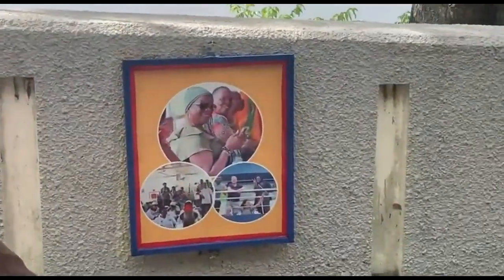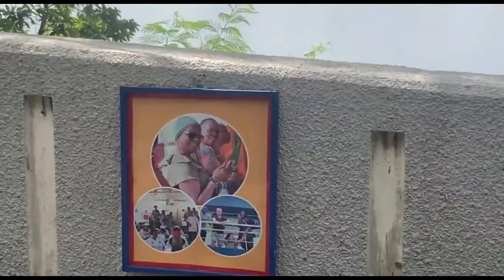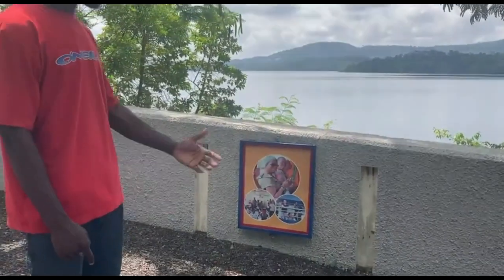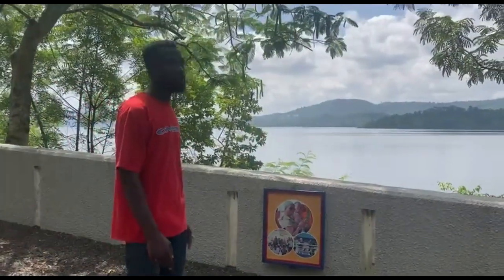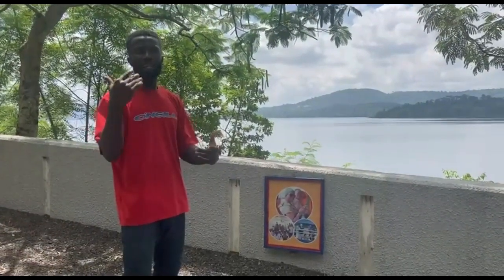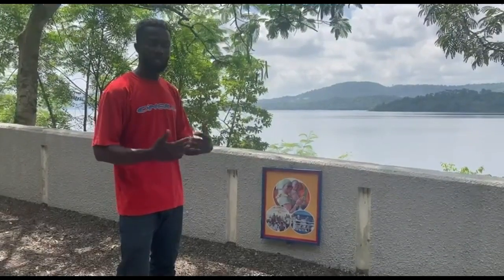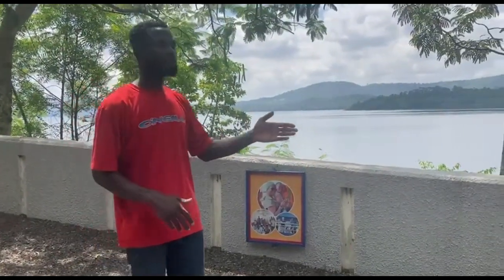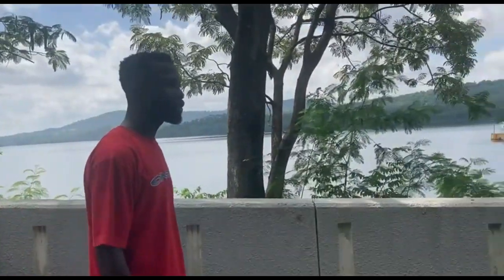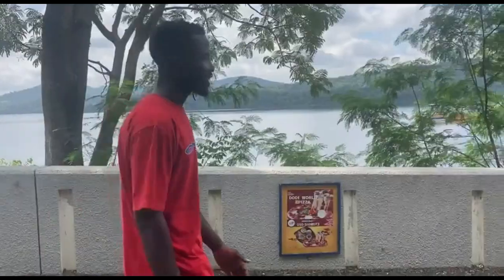On the Dodi Princess, which is the cruise boat, they serve you with a live band or a live performance of African music or Ghanaian music. So while you cruise on the Volta Lake, you are soaking yourself into some beautiful and soothing highlife music. You know, that experience will be amazing.